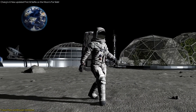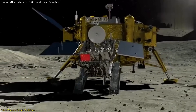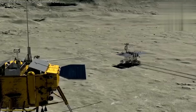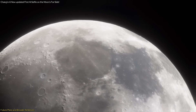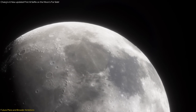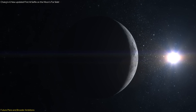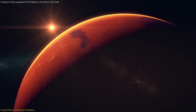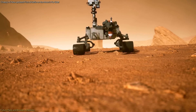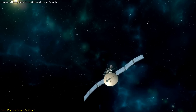Another key milestone in China's lunar exploration agenda is the establishment of a rudimentary lunar base by 2028. This base will serve as a research outpost and a stepping stone for more extended missions. The technologies tested during the Chang'e mission, particularly in autonomous navigation and AI-driven decision-making, will be crucial for the construction and operation of this lunar base. Autonomous systems can assist in tasks ranging from site selection and habitat construction to routine maintenance and scientific experiments. These advancements will also be applied to deep space missions, including potential expeditions to Mars and beyond, where communication delays can significantly impact mission success.